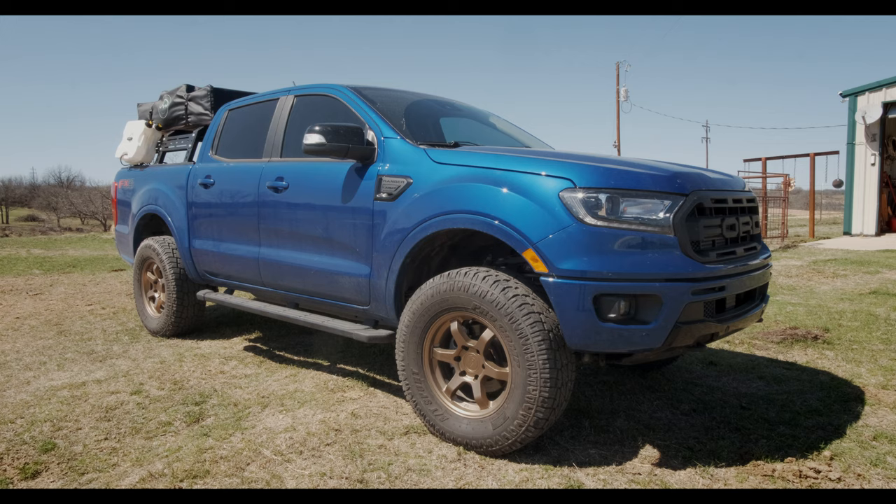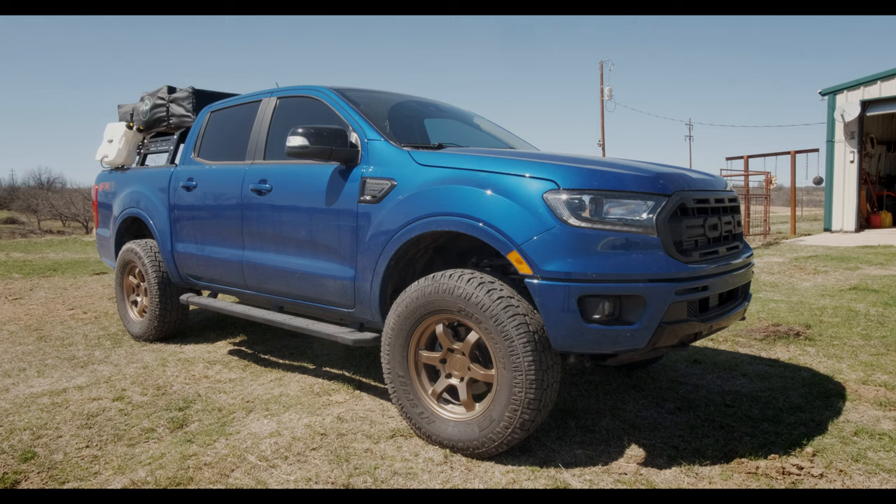Hey everyone, welcome back to Harl's Garage. I know it's been a minute since y'all have seen my 2020 Ford Ranger here, but I'm glad to say that it's back from the dealership after about two months.